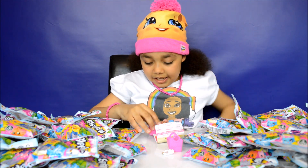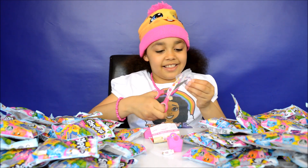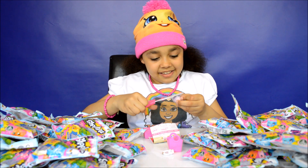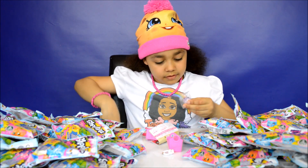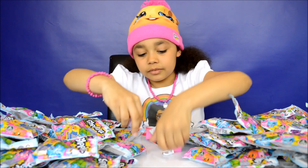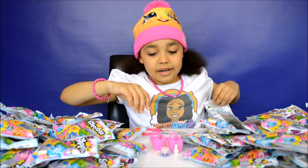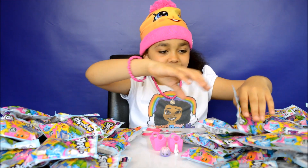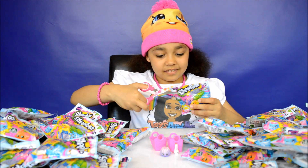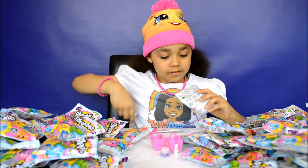Now for my second Shopkins, let's go with that pile. This one is Jiggly Jelly in purple. So here's Jiggly Jelly — it's a jewel purple.